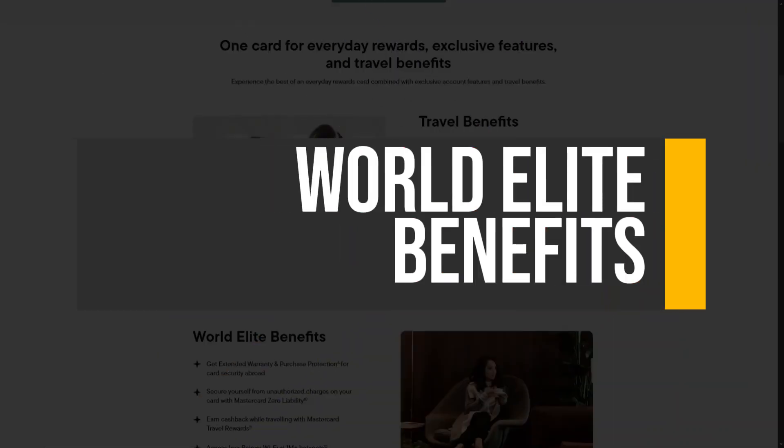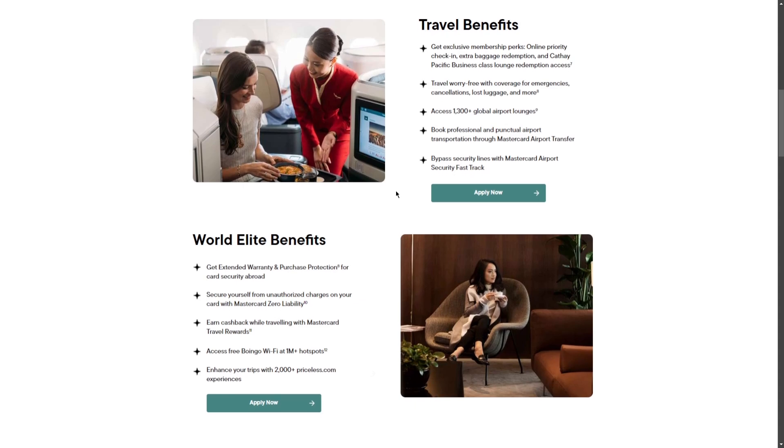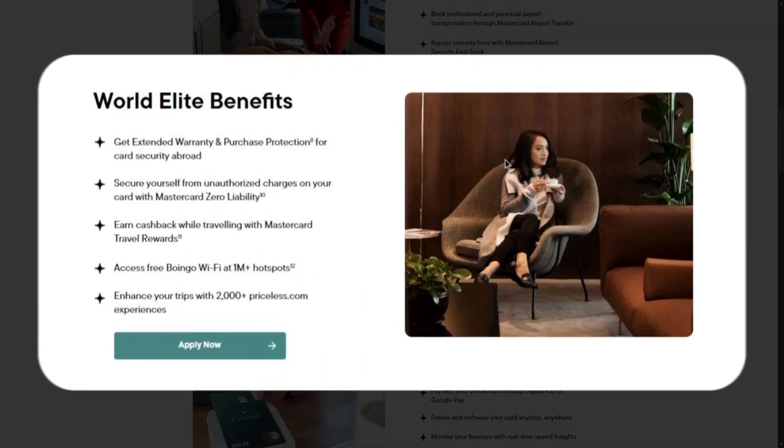As a World Elite Mastercard, the Cathay World Elite Mastercard offers premium benefits that elevate the travel experience for its cardholders. One notable advantage is the complimentary Boingo Wi-Fi membership, granting access to Wi-Fi at various hotspots including select flights, ensuring connectivity during travel. Additionally, cardholders can take advantage of the airport security fast-track service which, while available for a fee, allows for expedited security checks at participating airports, saving valuable time.